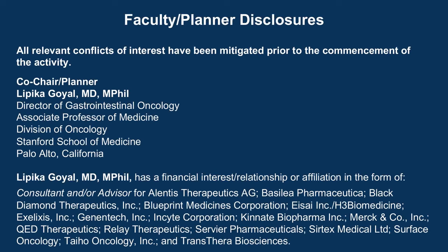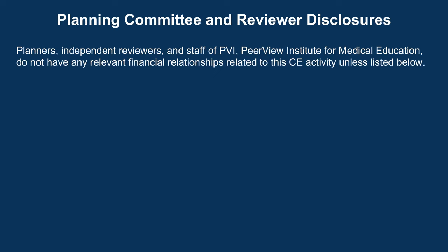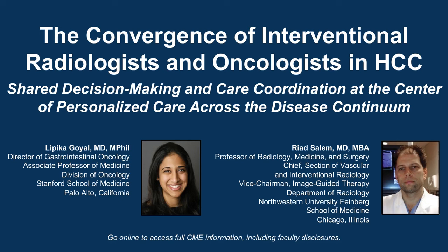The following podcast is part of a certified educational activity titled 'The Convergence of Interventional Radiologists and Oncologists in HCC: Shared Decision-Making and Care Coordination at the Center of Personalized Care Across the Disease Continuum.' Access the entire activity and complete the post-test at Peerview.com/FYP860. Downloadable slides and practice aids are also available.